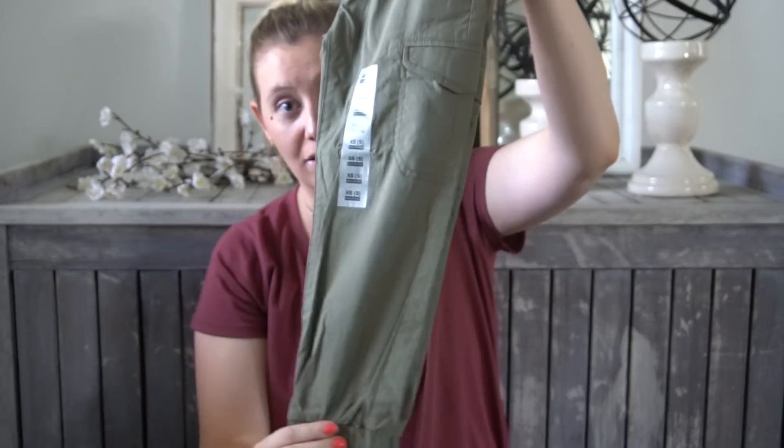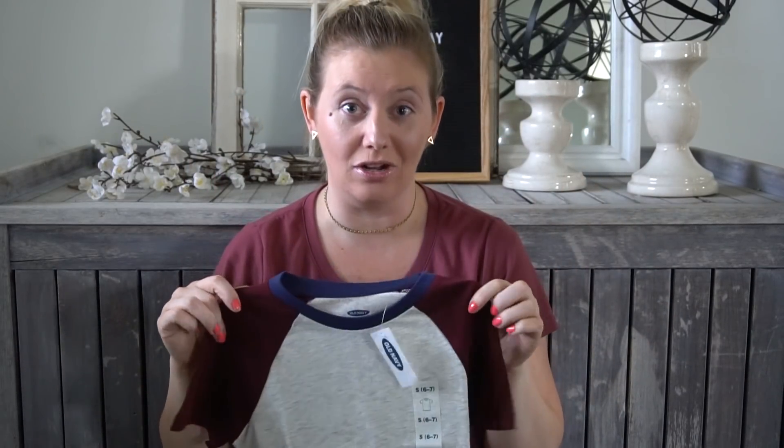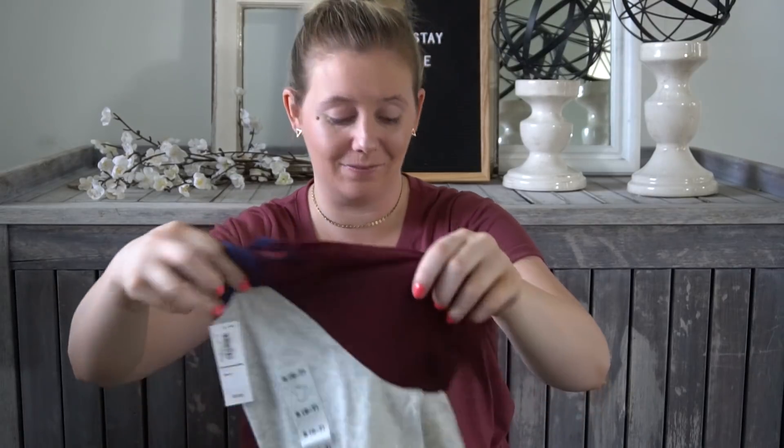Koda's outfit - we went to Old Navy, we got these super cute olive green joggers, which I love. They're a super good price too, and then I got him this shirt because this shirt was $4. Go to Old Navy, I'm telling you, they have good sales right now.